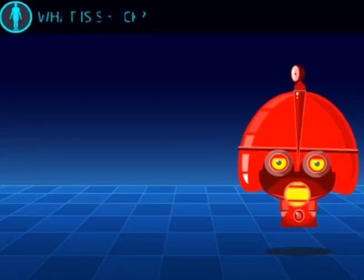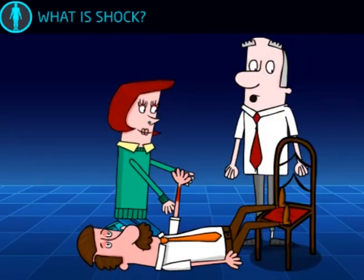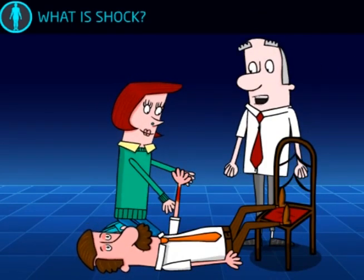Let's take a look at shock, what it is and how a first aider deals with it. What is shock?